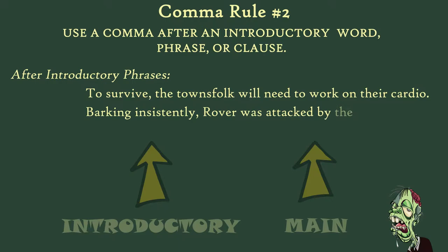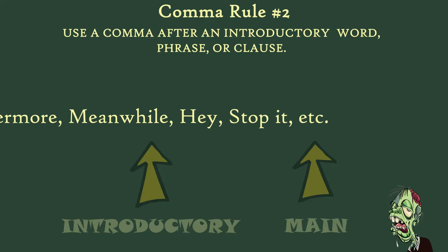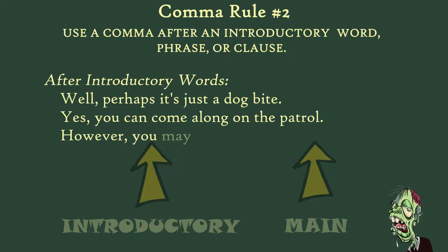Introductory words like however, still, furthermore, and meanwhile will be followed by a comma as well. So will interjections like 'hey' and 'stop it.' For example: 'Well, perhaps it's just a dog bite.' 'Yes, you can come along on the patrol.' 'However, you may not like sleeping on the ground.' 'Hey, don't lure the poor zombies into the well.'